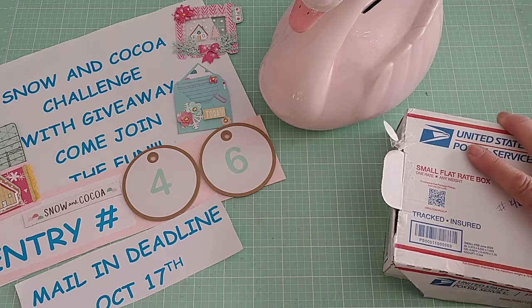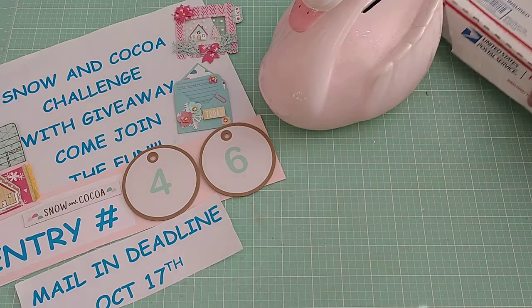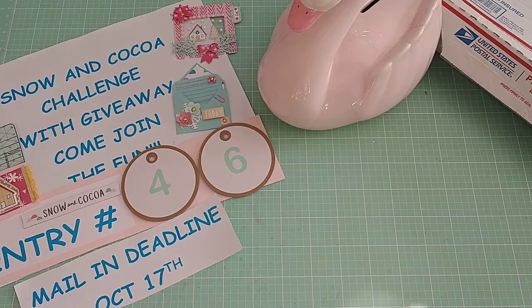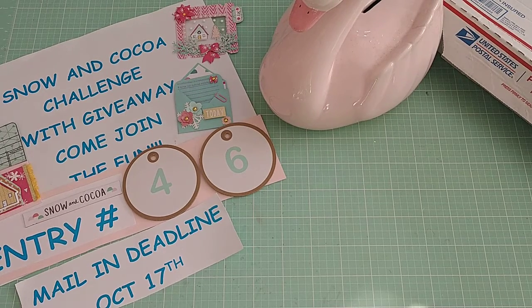Hi y'all, it's me. I'm back with entry number 46 to my Snow and Coco challenge with giveaway. I'm still so excited to have so many lovely entries. I thank you all for taking the time to even consider entering my giveaway.